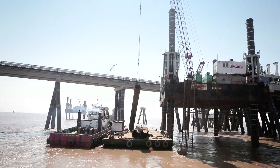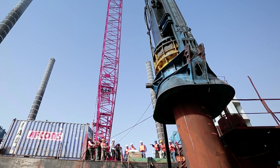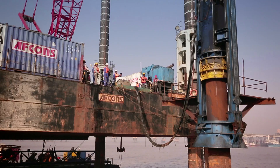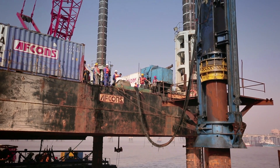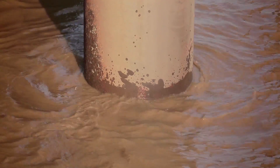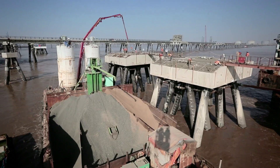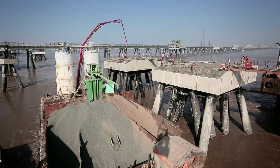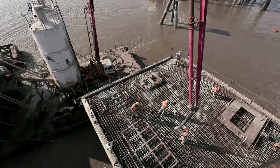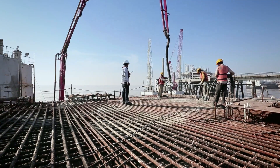The barge lifts the piles with ease, places them precisely in position, and drives them into the ground with vibro-hammers and hydraulic piling hammers. Prefabricated concrete decking was then laid out on the piles. More than 20,000 cubic meters of concrete was used in the project. The use of modern machinery and efficient processes ensured speedy, safe, and quality execution.